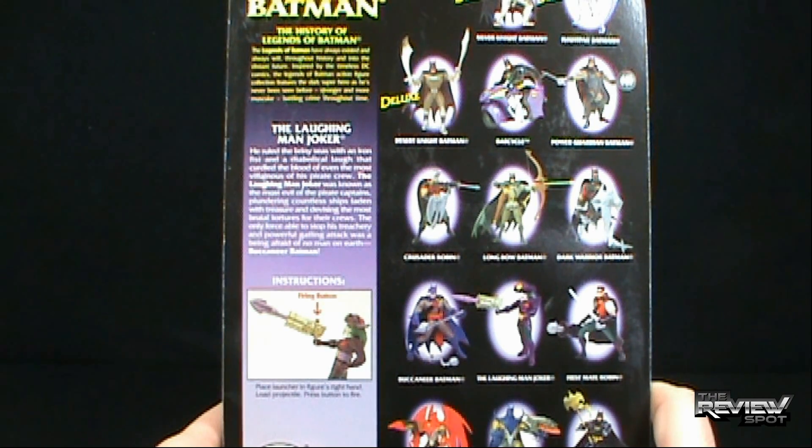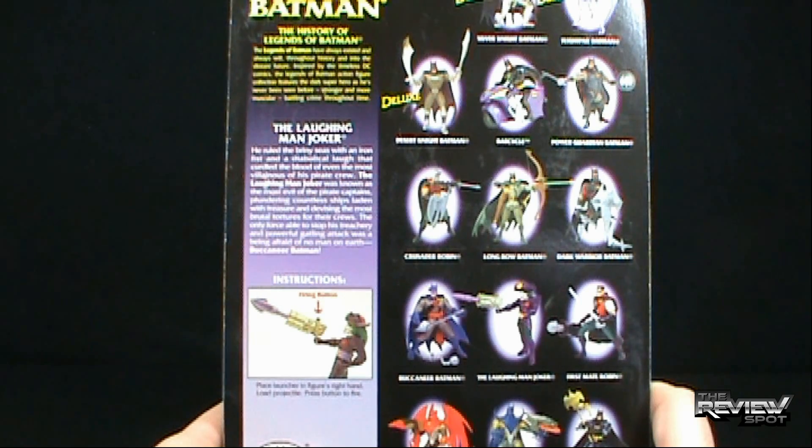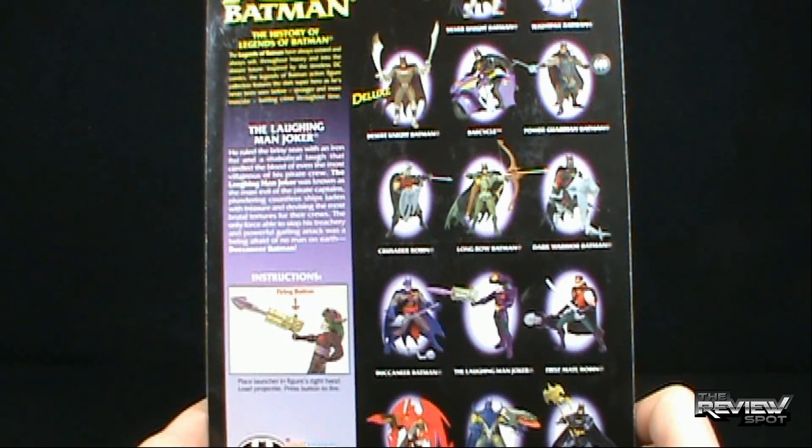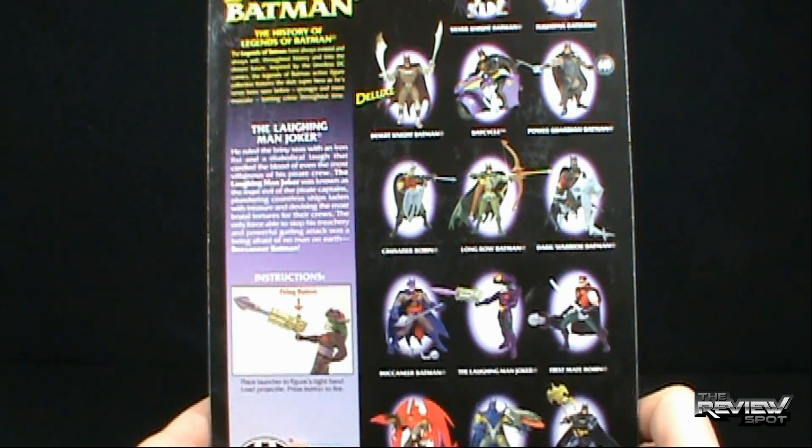The Legends of Batman have always existed and always will, throughout history and into the distant future, inspired by the timeless DC Comics. The Legends of Batman action figure collection features the dark superhero as he's never been seen before — stronger and more muscular, battling crime through time. That is a good tagline — battling crime through time.